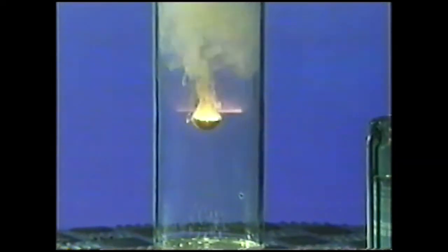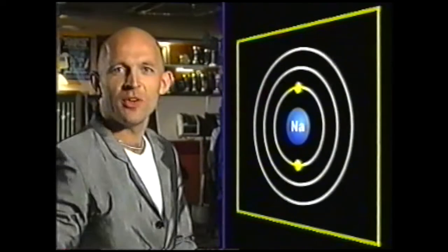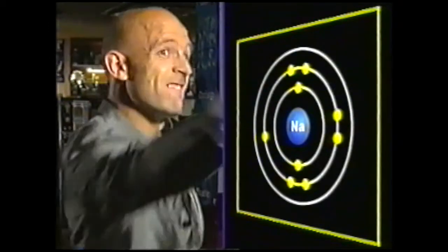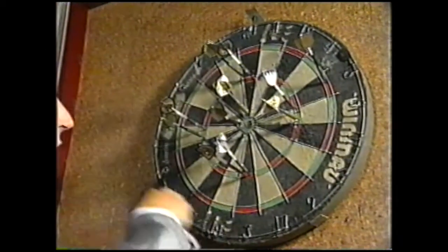Like sodium metal burning in chlorine to form sodium chloride. Using a board to illustrate: the sodium atom has two electrons in the first shell, eight in the second shell, and just one — all on its own — in the third shell.